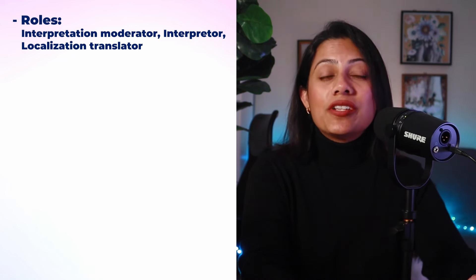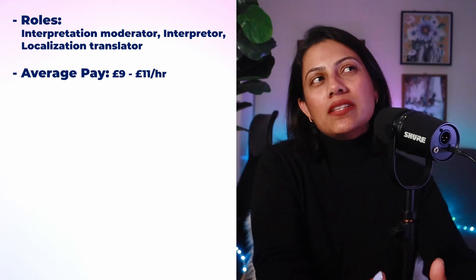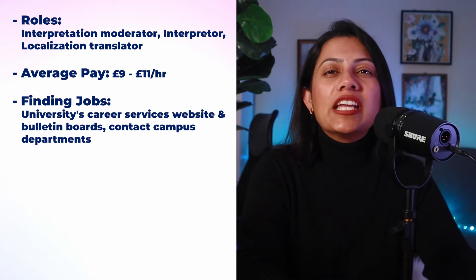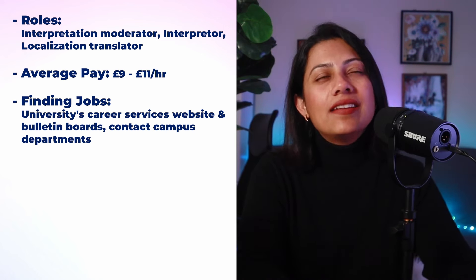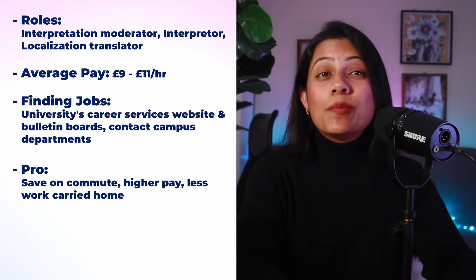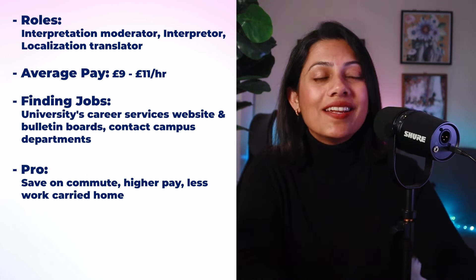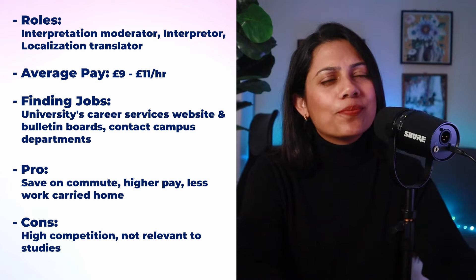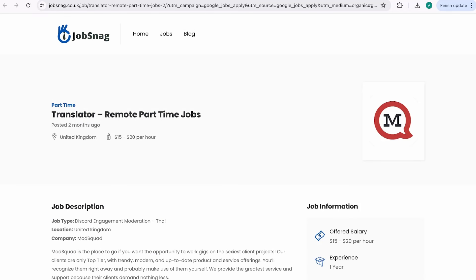If you speak a second language, you can work as a translator — but keep in mind that if thousands of people already speak the same language, your chances will naturally drop. Roles include interpretation moderator, interpreter or localization translator. The average pay is anywhere from £12 to £25 per hour. For jobs in this sector, check Indeed, Reed, Glassdoor and similar websites. For specialized gigs, check Proz.com and Translators Cafe. The pros are exposure to corporate gigs and good pay. The con is it might not be related to your line of study.